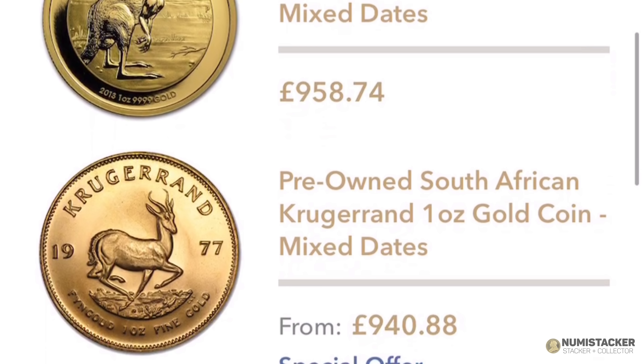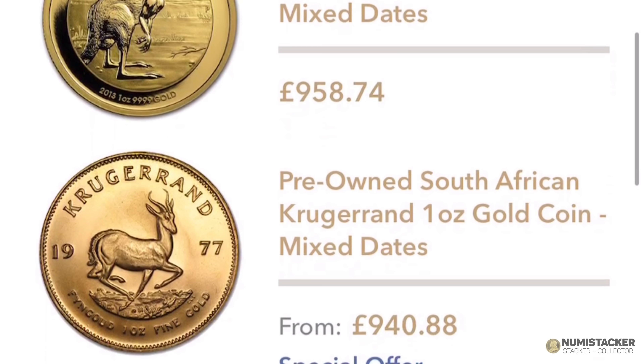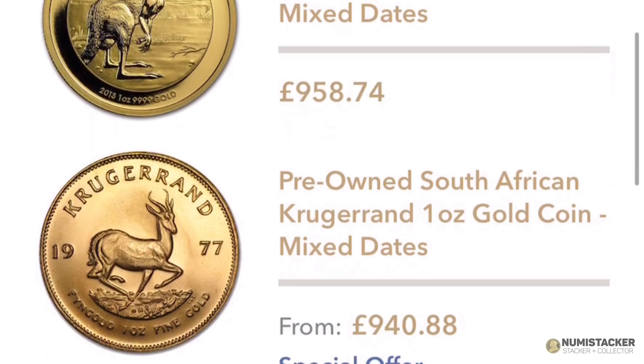Hey guys, it's Numistaka and I'm back with you today to tell you that cheap gold really, really sucks — especially if you are in the United Kingdom in the middle of a Brexit. Let me show you why.